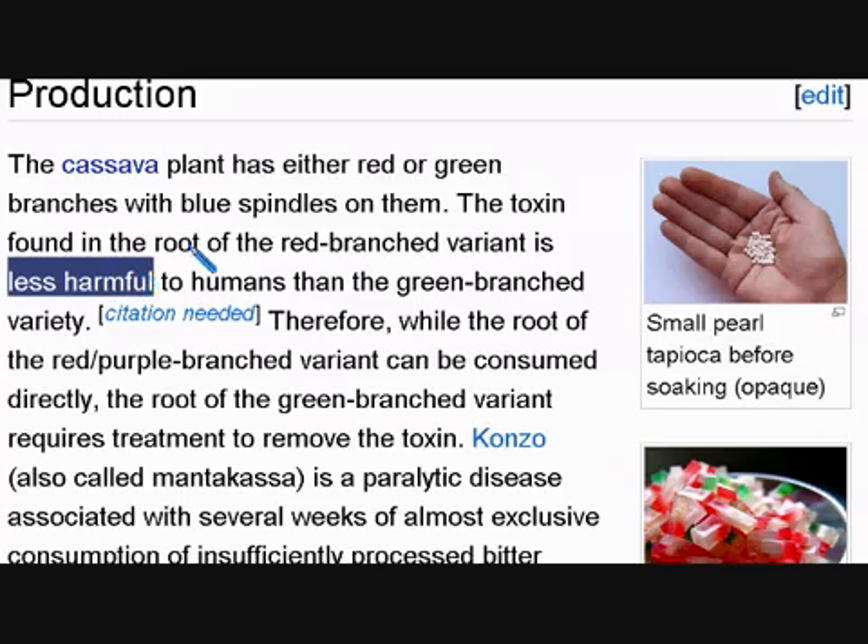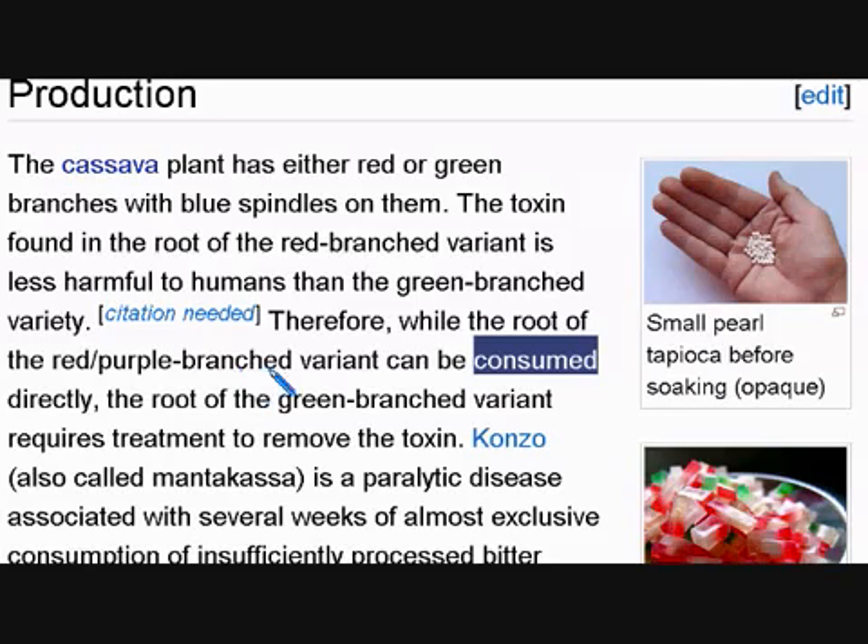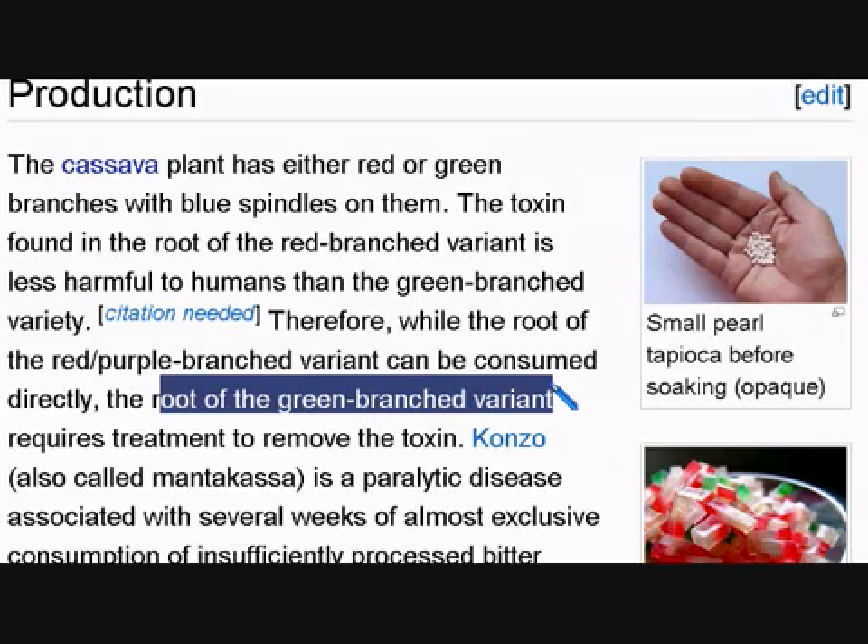While the root of the red-purple branched variant can be consumed directly — consumed means to eat — you can eat this one without processing it to remove the toxin. You don't need to take away the toxin. But with the root of the green-branched variant, you need to do a treatment to remove, to take out, the toxin.